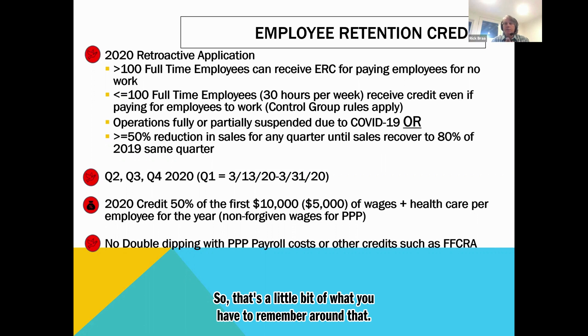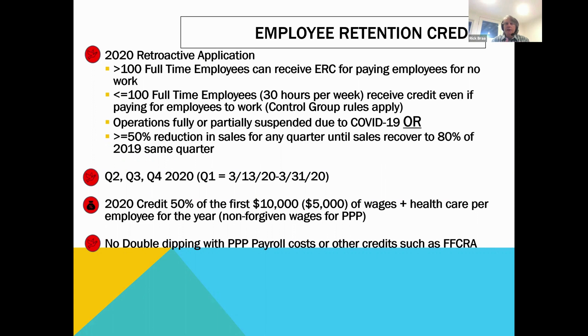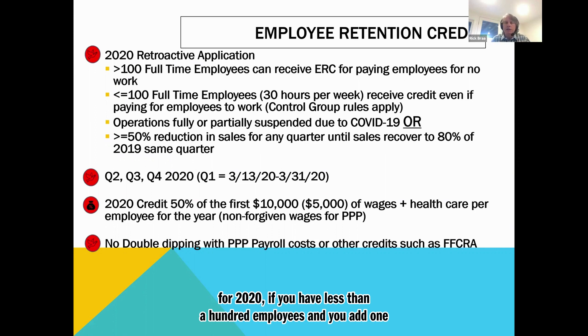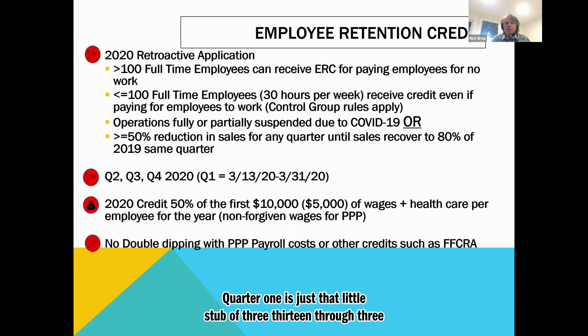Let's say you're down 15% in Q3 — you hit 85% of your prior year sales. At that point, you would get Q2 and Q3 and be done until you had a major reduction again. You get the quarter in which it recovers to 80% or more, and then you don't get the quarter after that. Most companies will at least get Q2 and Q3 for the employee retention credit for 2020. Q2, Q3, and Q4 are applicable in 2020; Q1 is just a small stub from 3/13 through 3/31 tied to operations being fully or partially suspended.